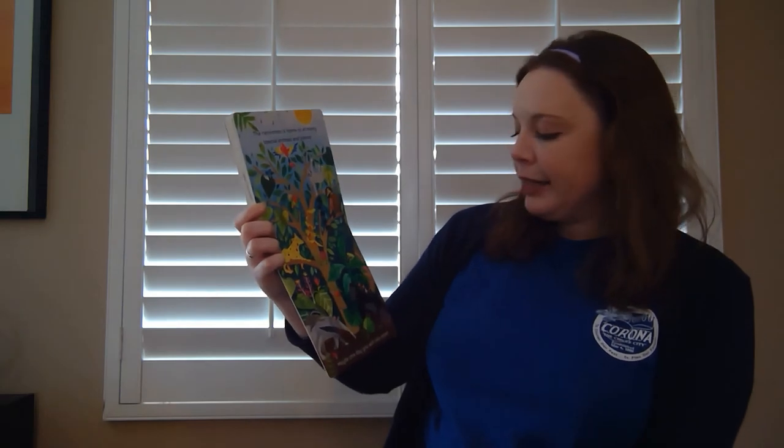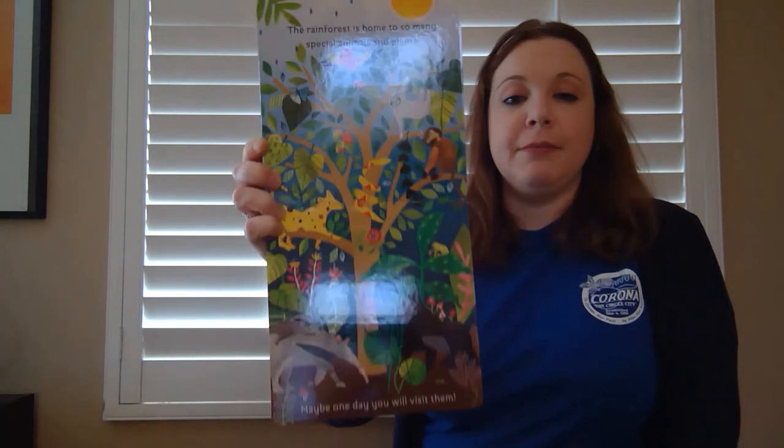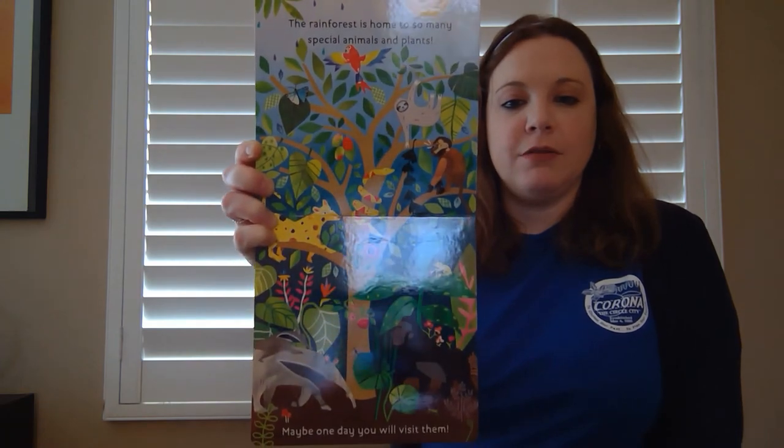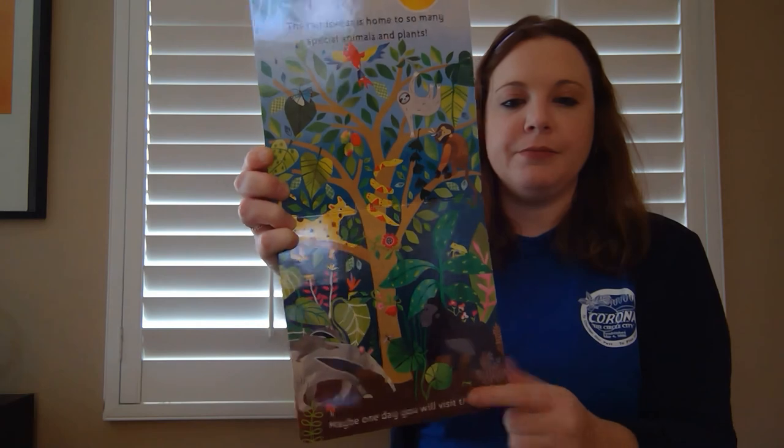The rainforest is home to so many special animals and plants. Maybe one day you will visit them. Look at all of them — at the top of the tree and all the way at the bottom. The end.